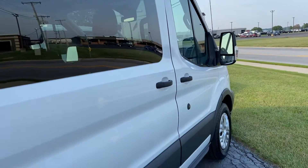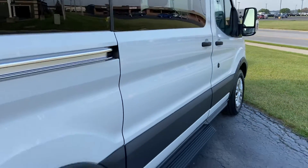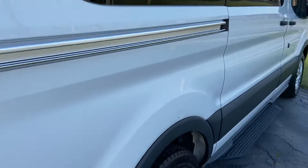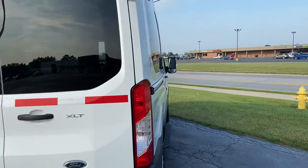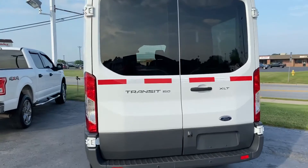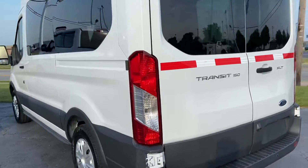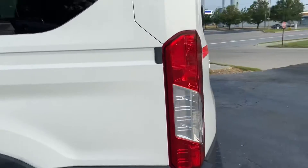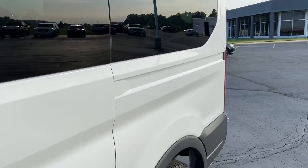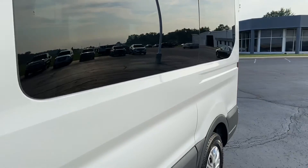You do have some cosmetic imperfections — a little scratch here on the rear fender — but overall it does look very, very clean, very nice, well kept. Over here on the driver's side, again, no major dents or dings.